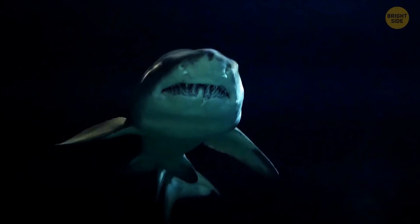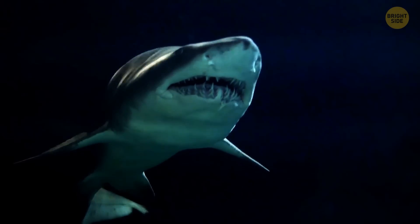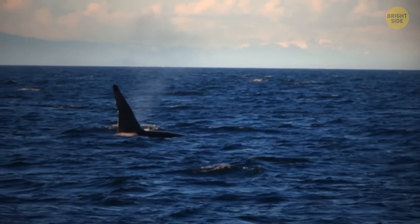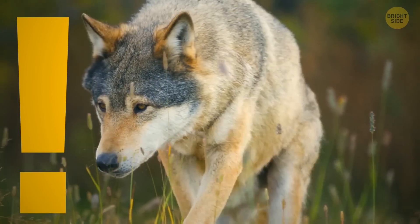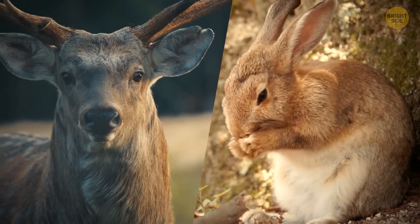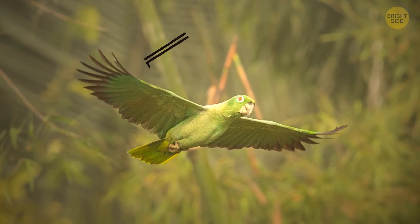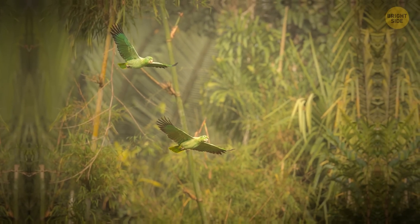Think about it. If you're a shark swimming beneath the surface of the ocean and you look up, you're going to see the bright sky and the lighter-colored ocean surface. If you're a prey animal swimming on the surface, your lighter belly will blend in with the bright sky, while your darker back will blend in with the deeper water. It's not just aquatic animals that use countershading to their advantage. Land animals like deer and rabbits have lighter bellies and darker backs, which helps them blend in with the dappled light of the forest floor. Many birds also have countershading on their feathers, which helps them blend in with the sky when seen from below and the ground when seen from above.